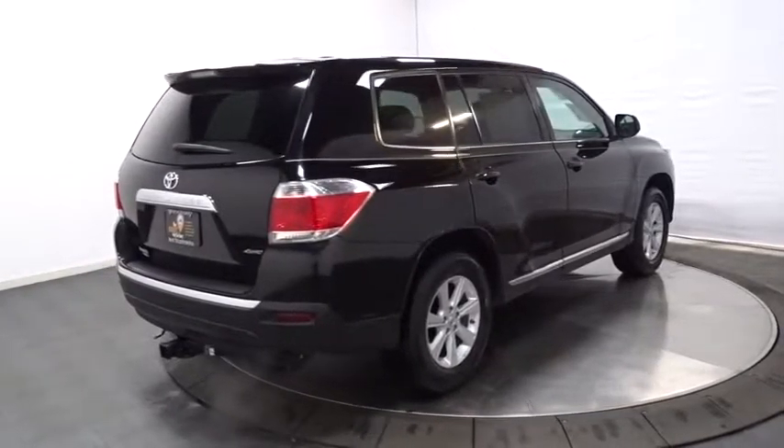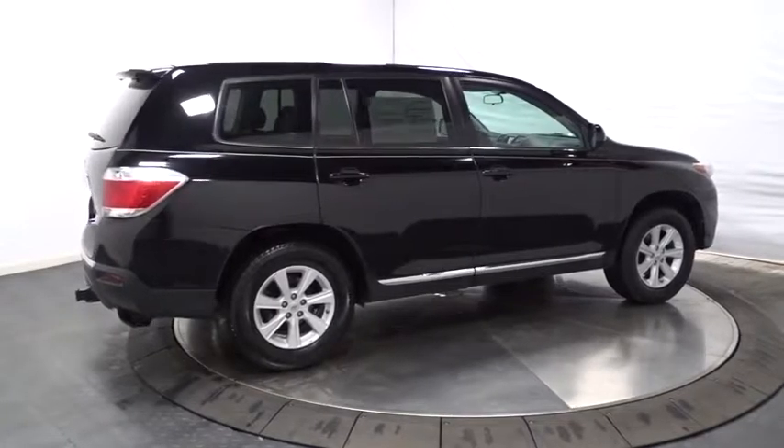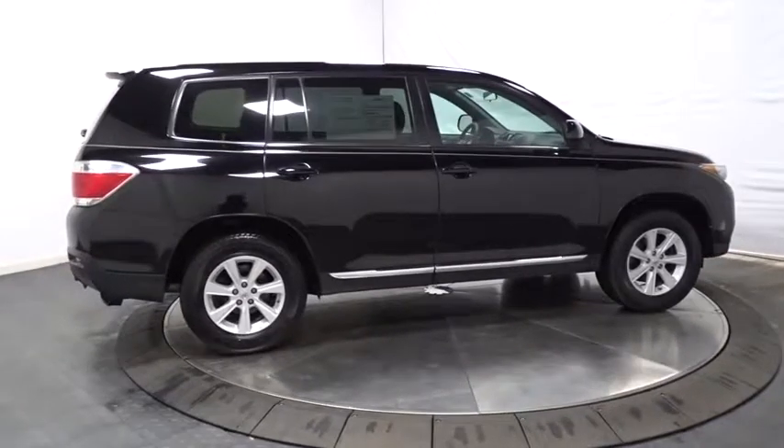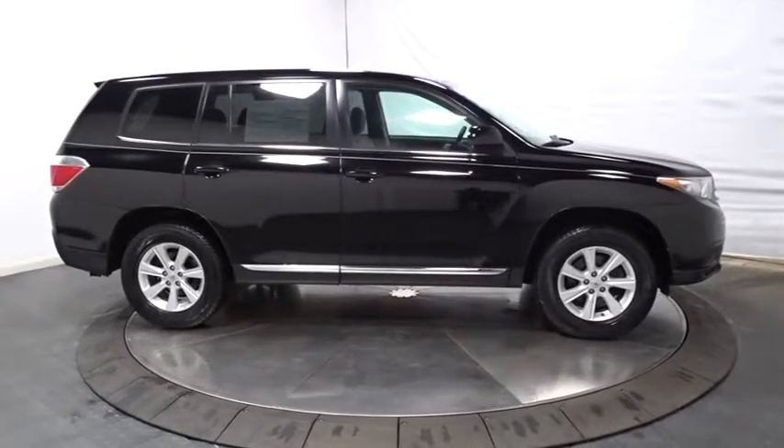Clock, tachometer, ventilated front disc brakes, daytime running lights, airbags, rear wiper, power outlets, rear deck spoiler, tire pressure monitor, digital clock, four-piece floor mat set.